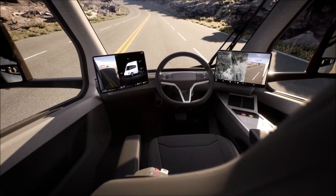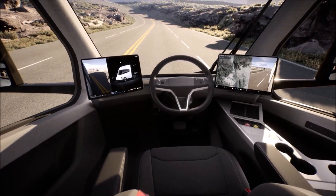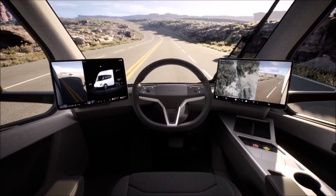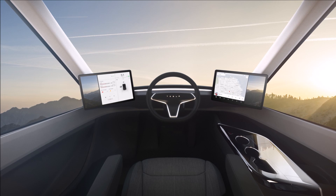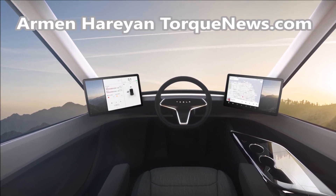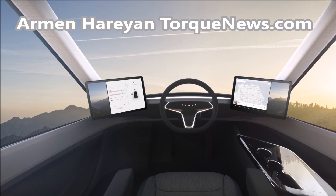Tesla Semi's updated web page has teased the production interior of the Tesla Semi. We see touch-based turn signals, stalkless driving, and much more.